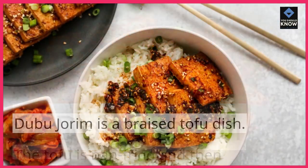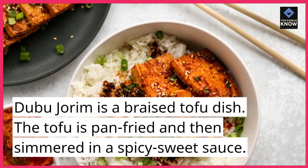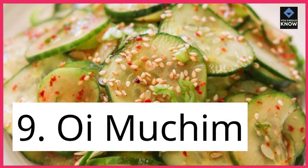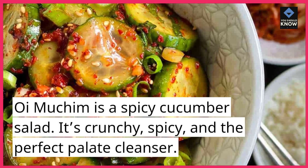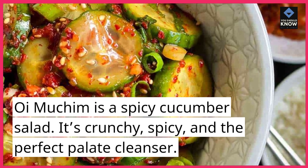8. Dubu Joram. Dubu Joram is a braised tofu dish. The tofu is pan-fried and then simmered in a spicy sweet sauce. 9. Oy Muchum. Oy Muchum is a spicy cucumber salad. It's crunchy, spicy, and the perfect palate cleanser.